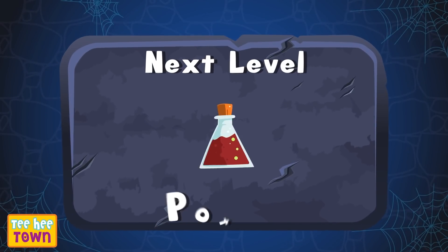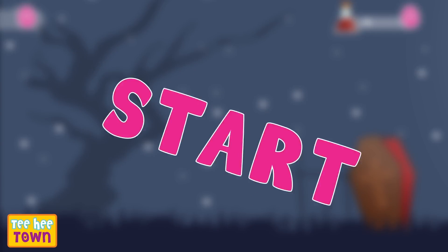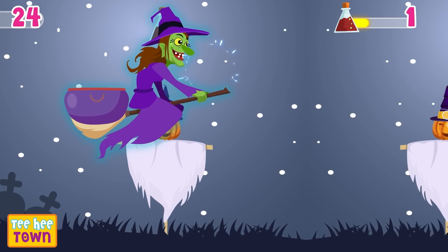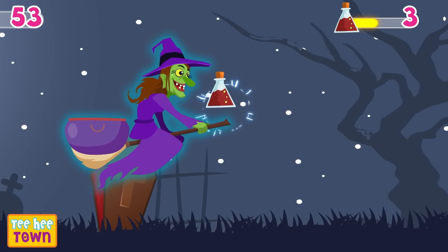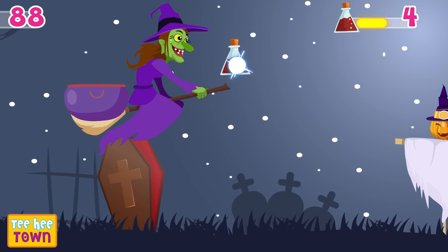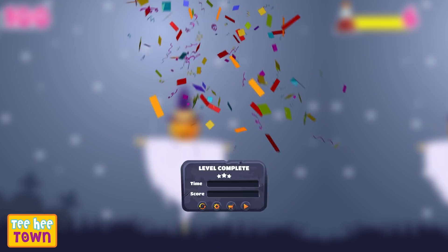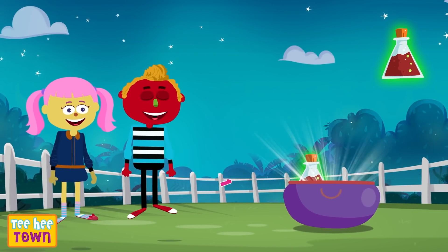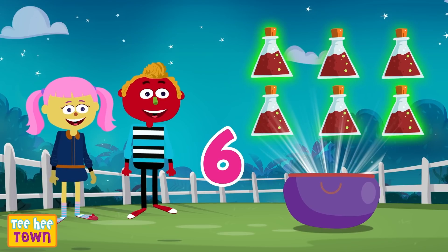Let's collect the potion! One, two, three, let's start! Let us count! One, two, three, four, five, and six! Six potions! That's right!